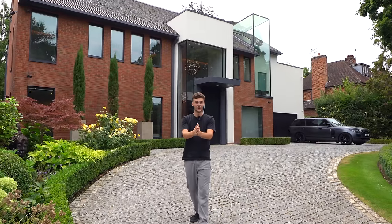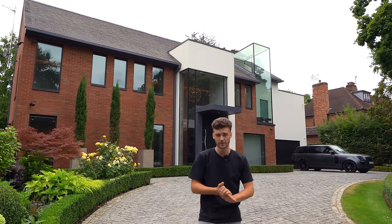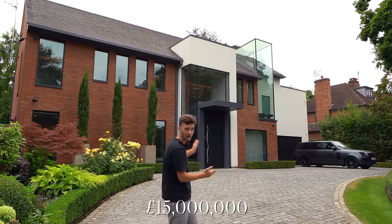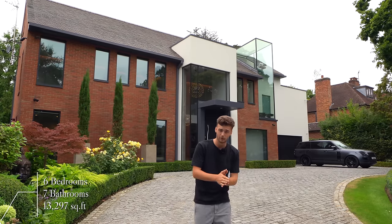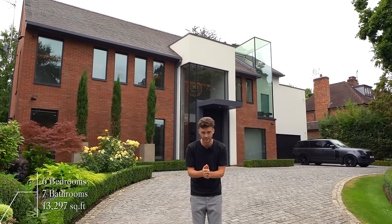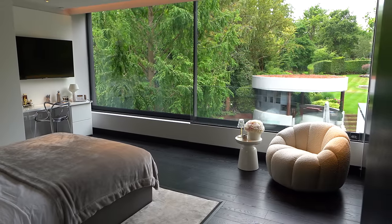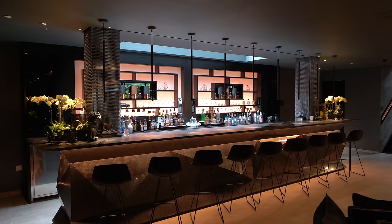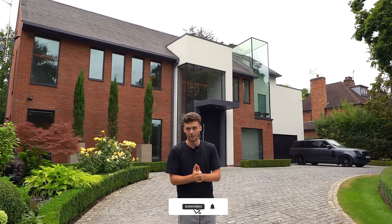Welcome back to the channel — we've got another insane tour for you today. We're in Northwood in Greater London, and we'll stick a map on the screen so you can see exactly where we are. The property is listed at 15 million pounds with Dan from The Agency Group. It's got six bedrooms, seven bathrooms, and over 13,000 square feet. We've got cutting-edge design, luxury finishes, a whole basement dedicated to a spa suite, and a downstairs bar. I cannot wait to get inside.